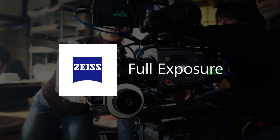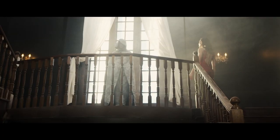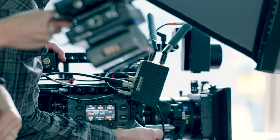This is Zeiss Presents Full Exposure, the weekly resource for news, trends, and the people who influence the world of photography and cinematography. Hosted by veteran photographer and filmmaker Jim Camp.